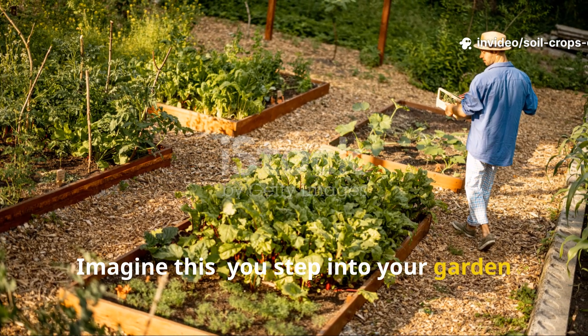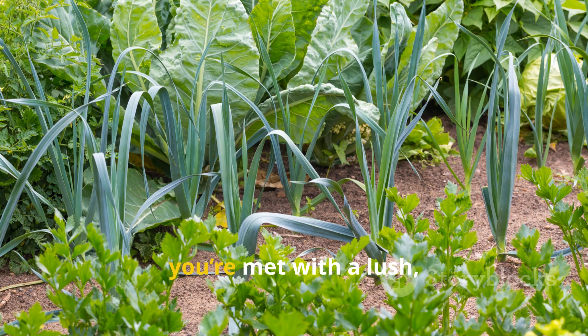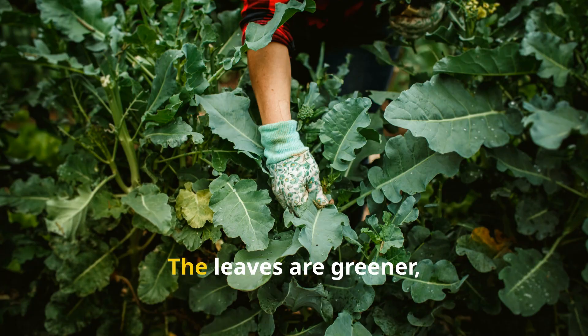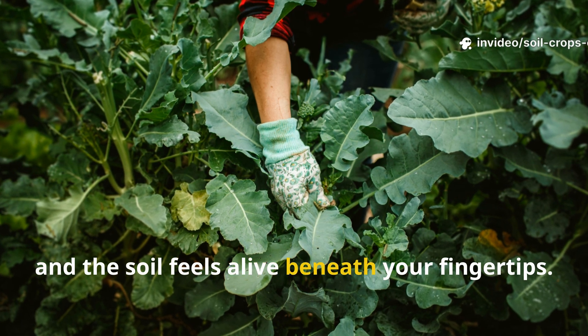Imagine this. You step into your garden one morning, and instead of seeing tired plants struggling for survival, you're met with a lush, vibrant, and almost self-sustaining ecosystem. The leaves are greener, fruits taste richer, and the soil feels alive beneath your fingertips.